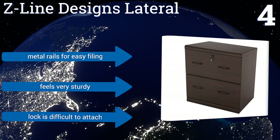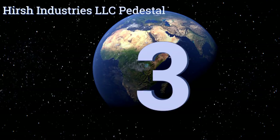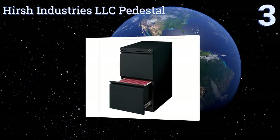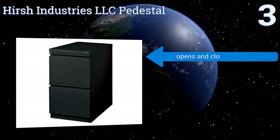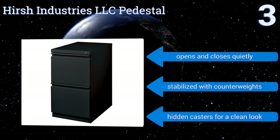Nearing the top of our list at number three, the Hirsch Industries LLC Pedestal is both sleek and versatile. Instead of handles that stick out, you open the drawers using small indents at the top, which gives the unit a totally flat profile and makes it easy to store away. Plus it comes to you fully assembled, opens and closes quietly, and is stabilized with counterweights. It features hidden casters for a clean look.